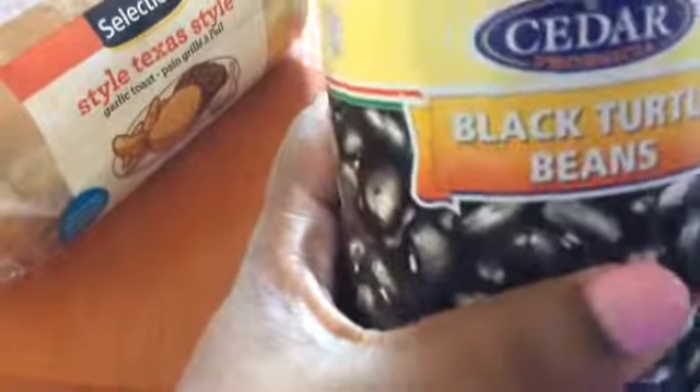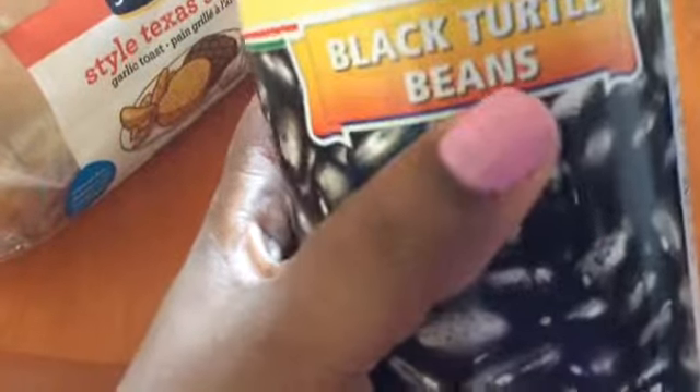Alfredo sauce for dinner — I'm making a shrimp Alfredo, so I needed the sauce and this is going to go as part of the side with the toast. I'm going to make a bean salad for me, so I needed some beans.